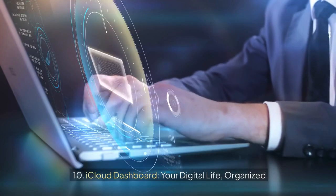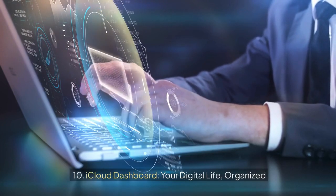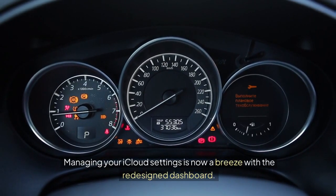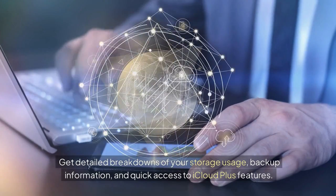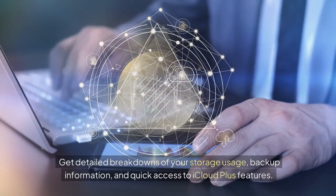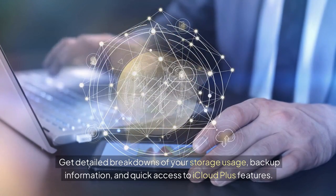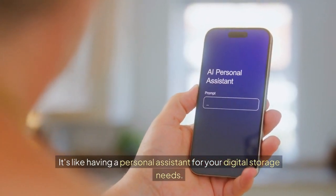10. iCloud Dashboard: your digital life organized. Managing your iCloud settings is now a breeze with the redesigned dashboard. Get detailed breakdowns of your storage usage, backup information, and quick access to iCloud Plus features. It's like having a personal assistant for your digital storage needs.